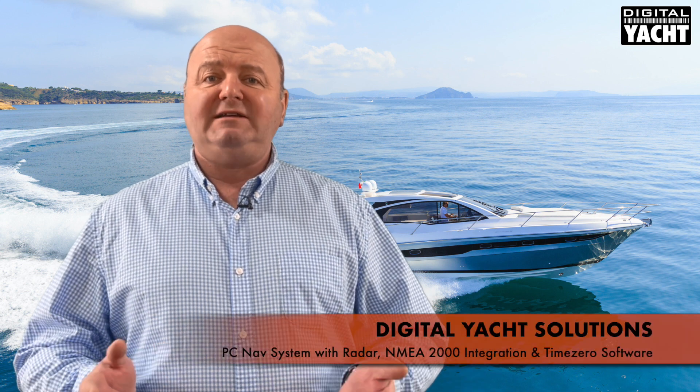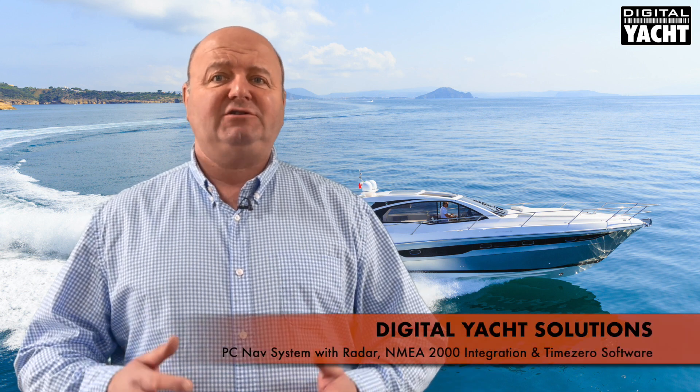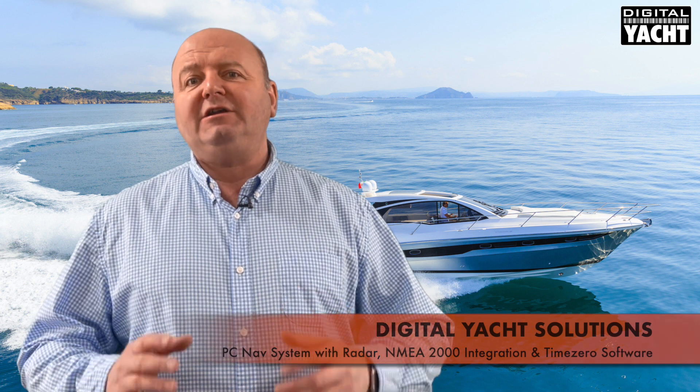Hi, it's Nick from Digital Yacht with an update today on our PC navigation solutions, part of our Digital Yacht Solutions package. We're going to take a look at how PC navigation can really work on a boat navigation and instrumentation system.